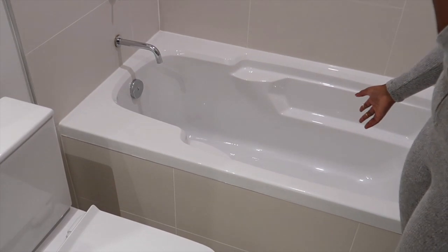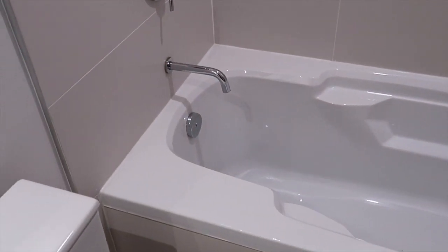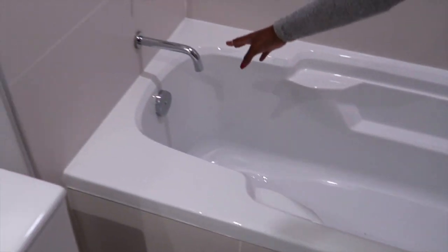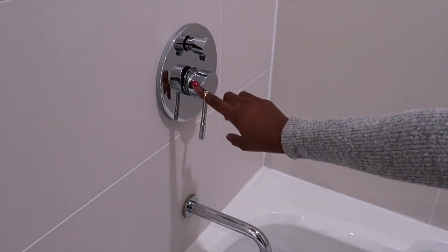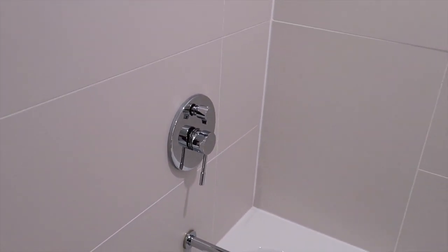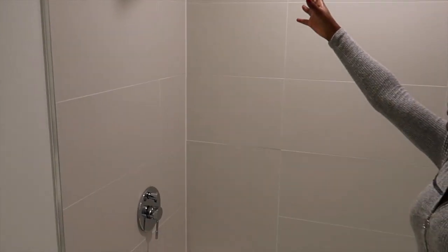Here we have my bathtub — I really love this bathtub. It's so big; it might not show on camera but it is huge. I love the fixtures as well — hot and cold controls — and I love the shower head, it is so nice and so large.